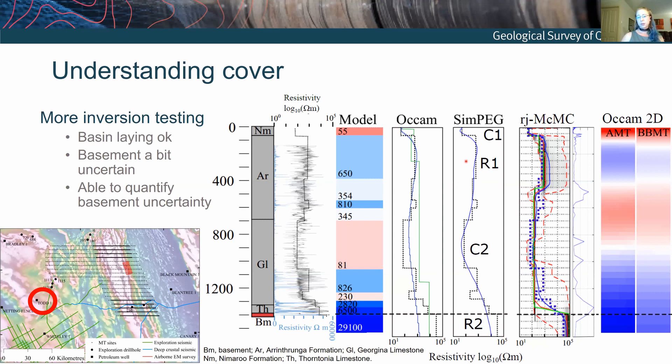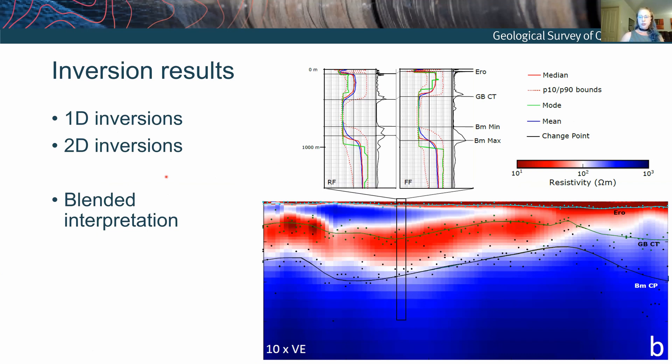We did a bunch of different inversion code testing — various 1D inversion codes and a 2D inversion code. We're doing a reasonable job of recovering the structure: if the subsurface is the dashed line, the predicted model is the blue one. So we should be able to resolve what's going on in the shallow basements. But looking at the basement interface panel, there's a problem — how do we interpret this basement in a sea of blue in one of these inversions? We need to think about this a bit more.